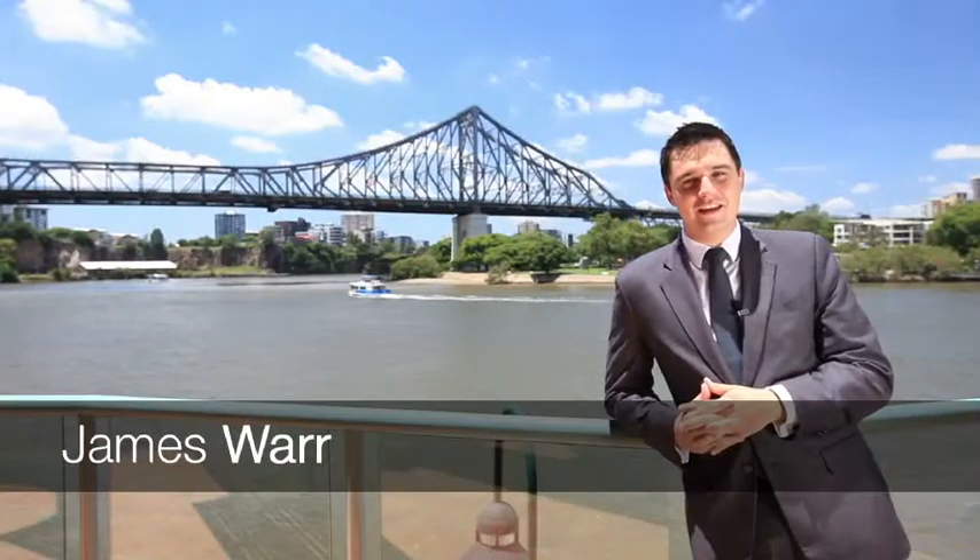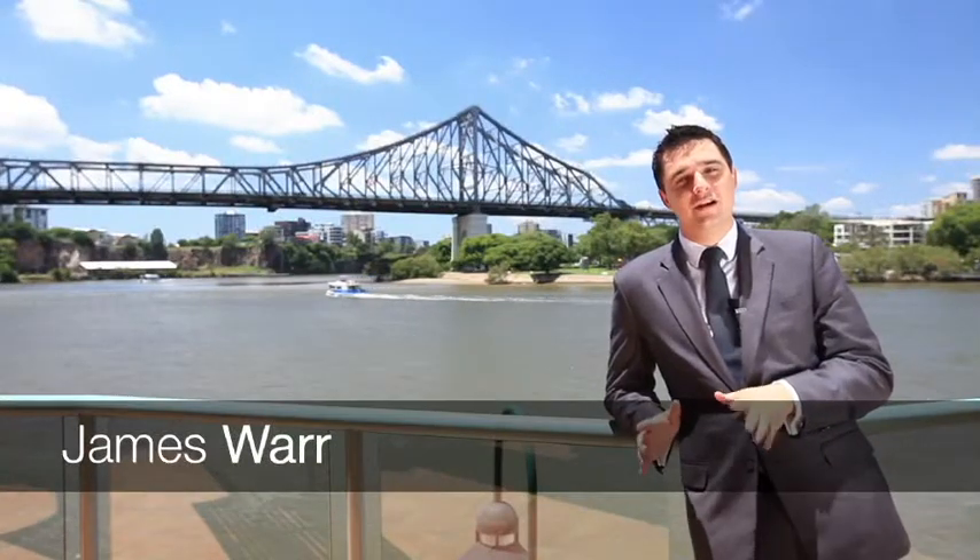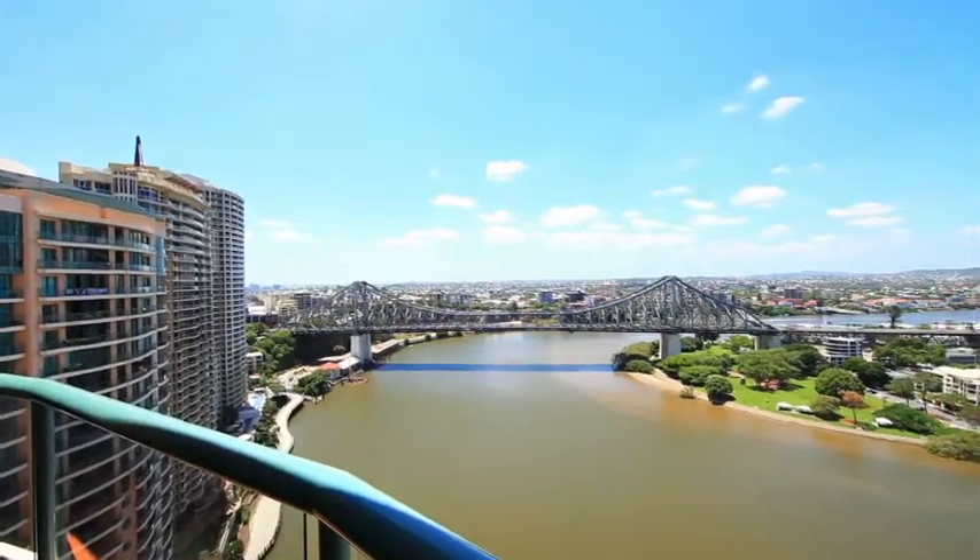Hi, I'm James Waugh from Ray White CBD. Welcome to Admiralty Towers 2 at 501 Queen Street, Brisbane CBD.